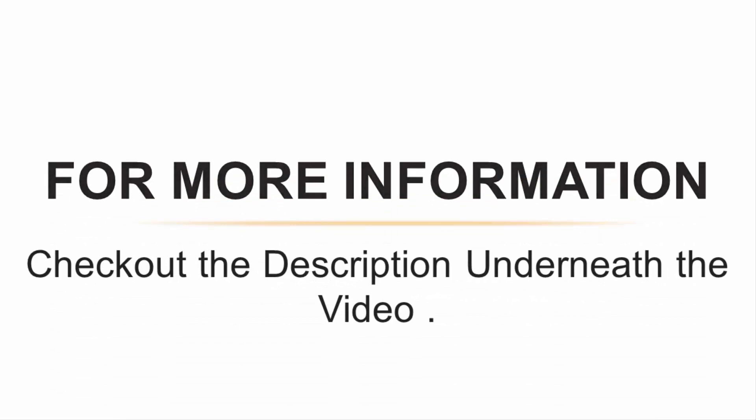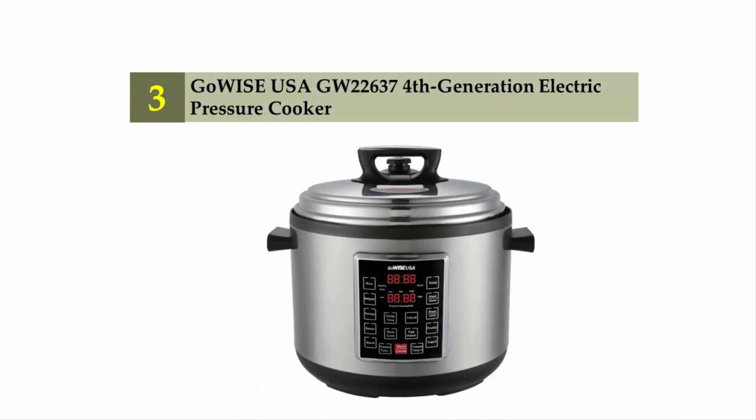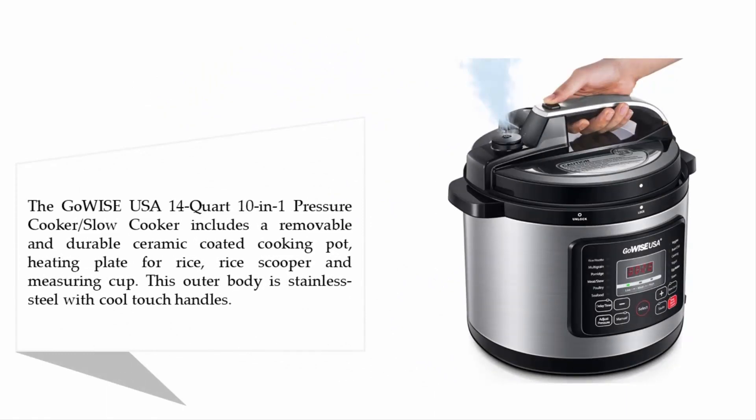Halfway through our list at number three: the Gouwise GW 22637 Fourth-Generation Electric Pressure Cooker. This 14-quart 10-in-1 pressure cooker and slow cooker includes a removable and durable ceramic-coated cooking pot, heating plate, rice cup, and measuring cup. The outer body is stainless steel with cool-touch handles.